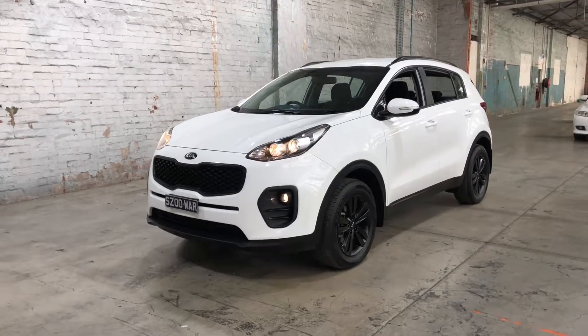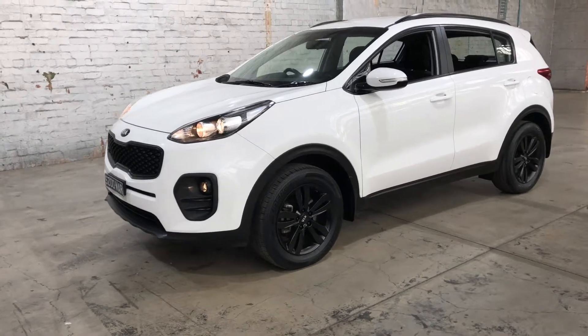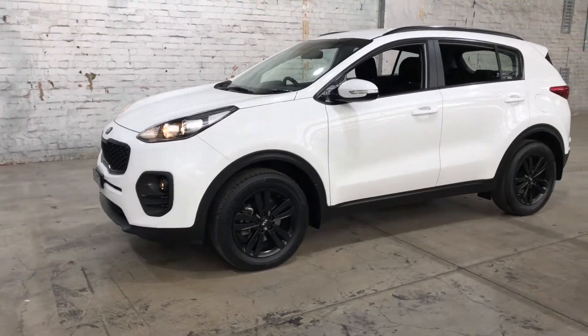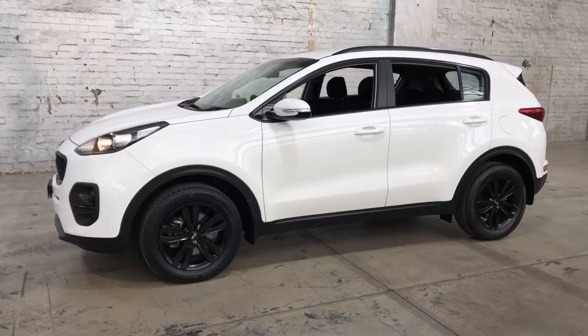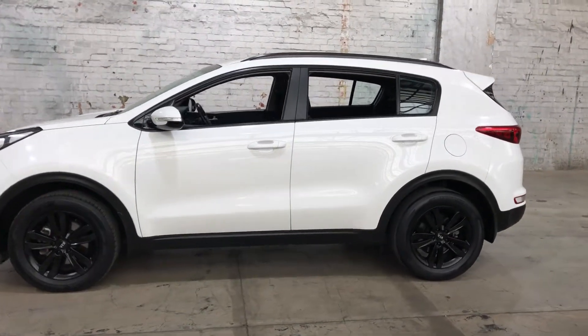Hey guys, welcome to Zupa Cars Warehouse and thank you for your enquiry. Here we have our 2016 Kia Sportage. This Sportage is powered by a 2.0-litre 4-cylinder engine with a fuel efficiency of just 7.9 litres per 100k.